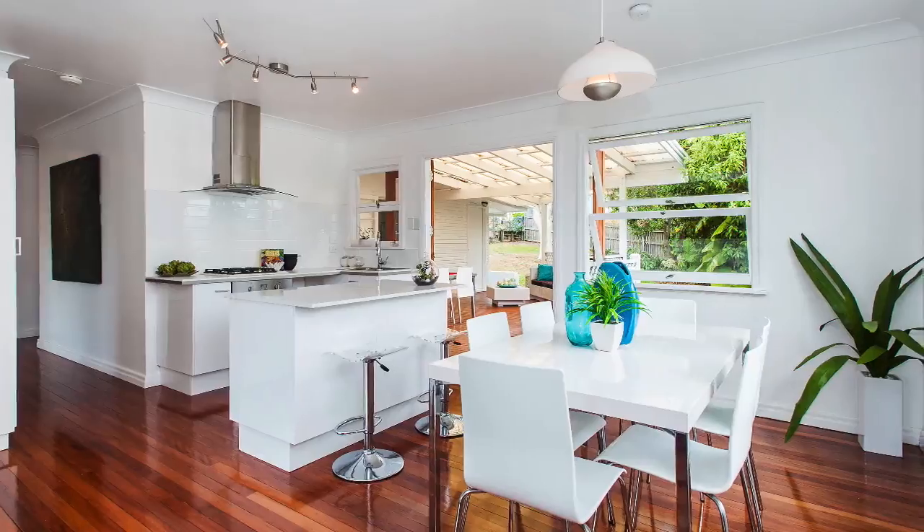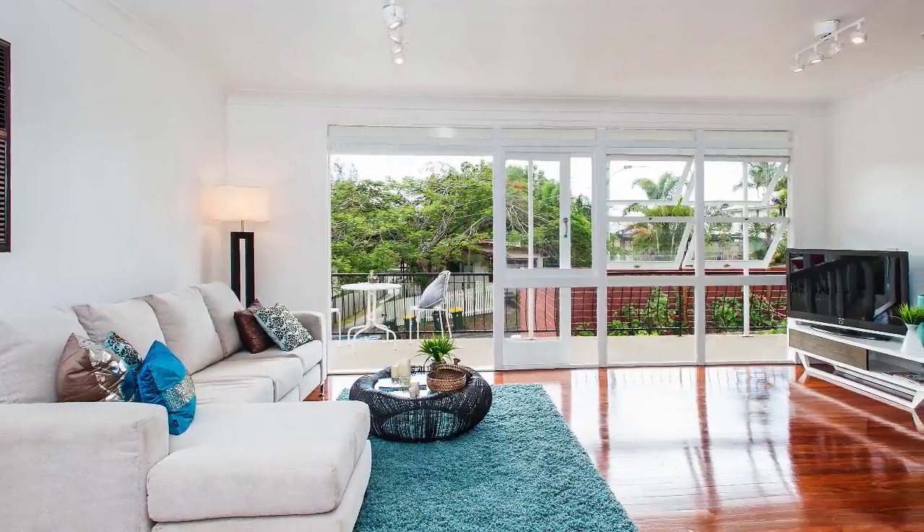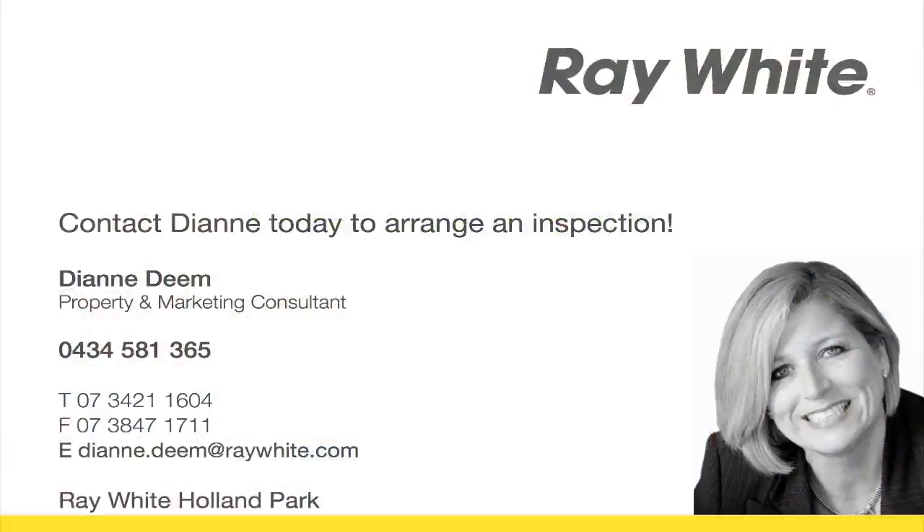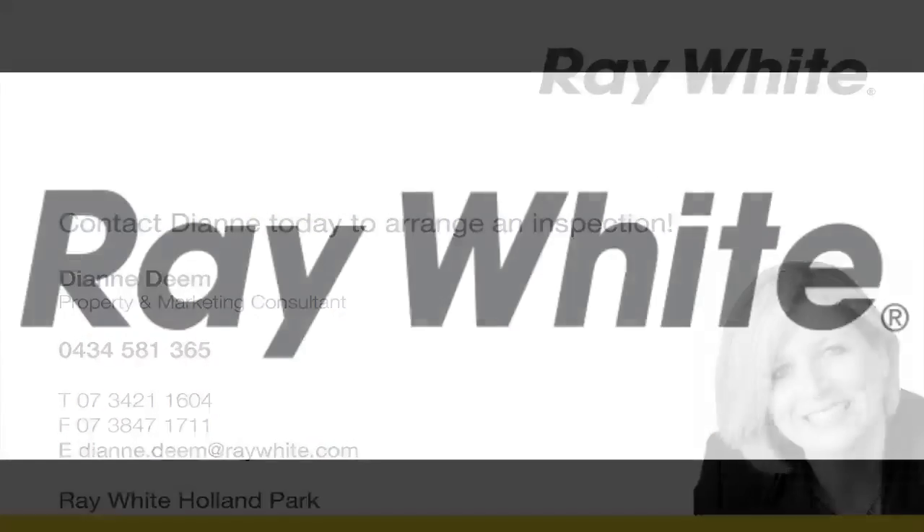A quality property with all the hard work done — just move in and enjoy. Just minutes to the busway, freeway, and local shopping precinct. Call Diane to inspect this lovely property today.